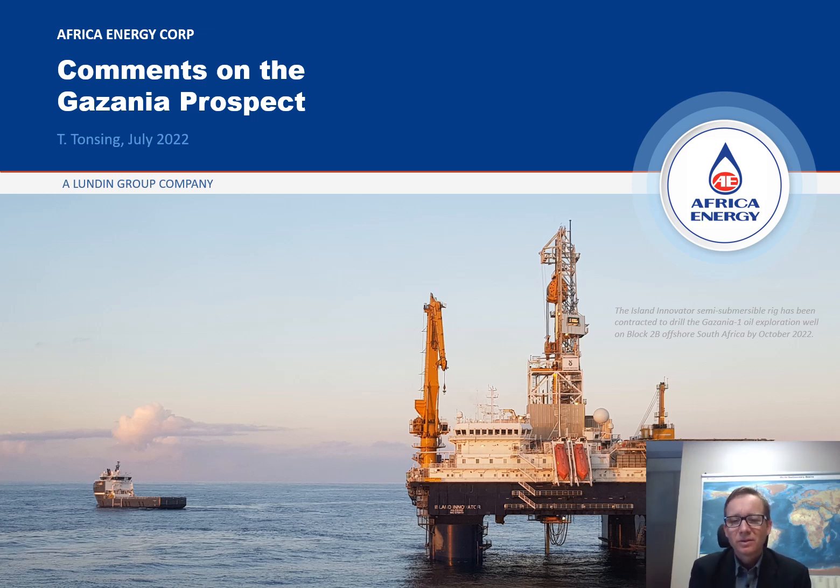Hi there. My name is Tobias Tonzing. I'm a geophysicist working for Africa Energy Corp in Cape Town. Today I want to share a few thoughts on the Gazania Prospect in Block 2B offshore South Africa. I've been working on this project for several years together with my colleagues Paul Burden, Heinz Pferdekamper and Jan Meyer.